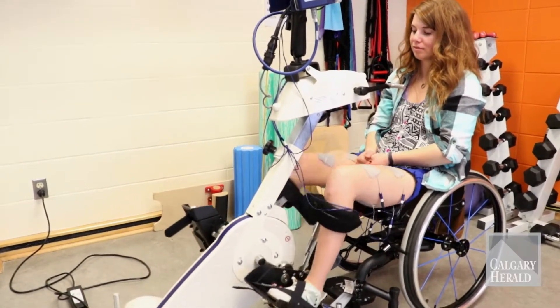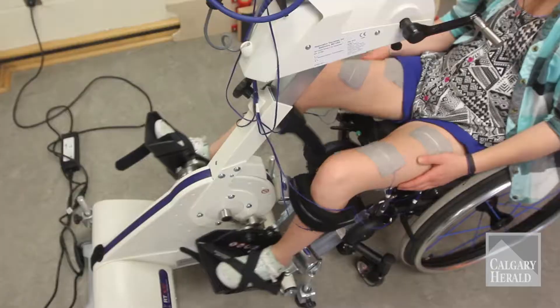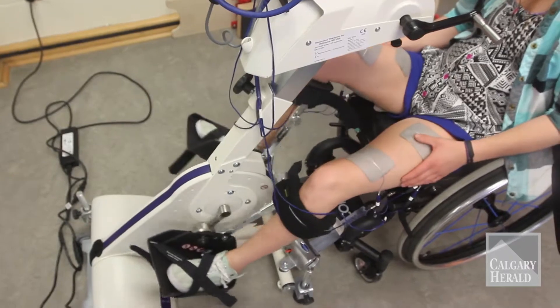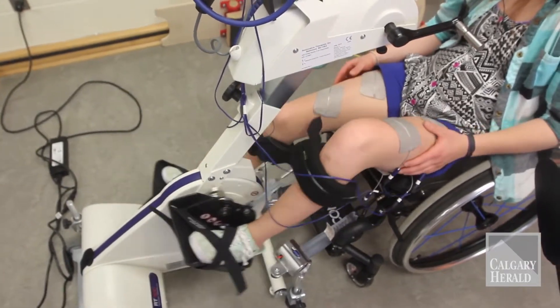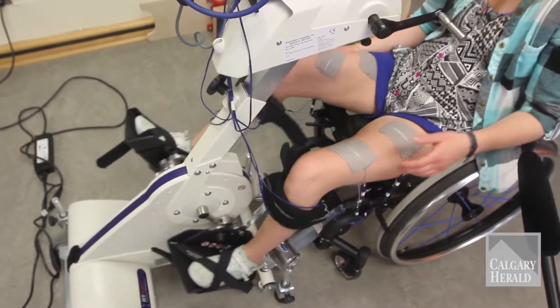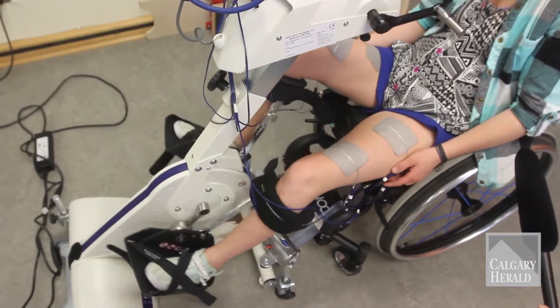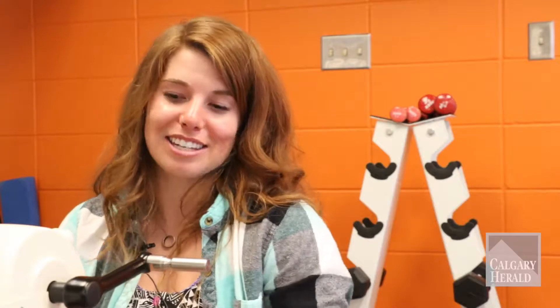I think it's very important — not just for spinal cord injury but for people with MS, people who don't have full function of their muscles — to be on it to keep everything working the way it's supposed to, keep your range of motion strong. I know that technology like the FES bike is always being invented and improving so that I can walk again.